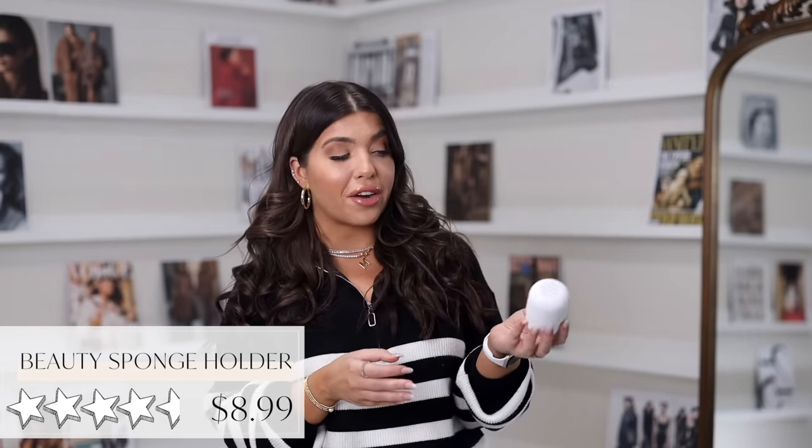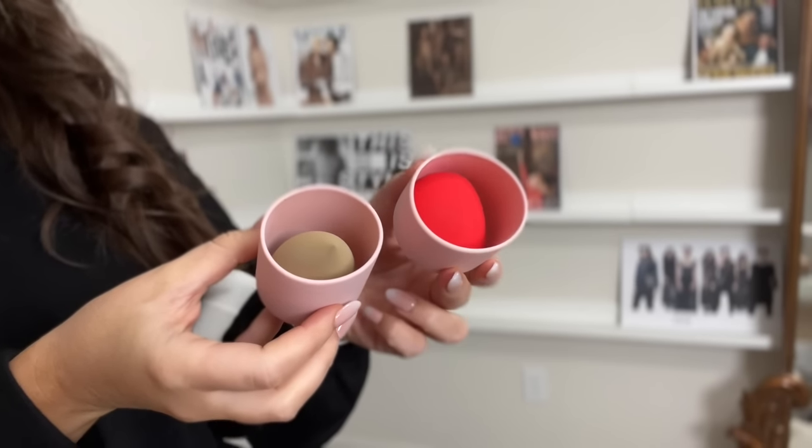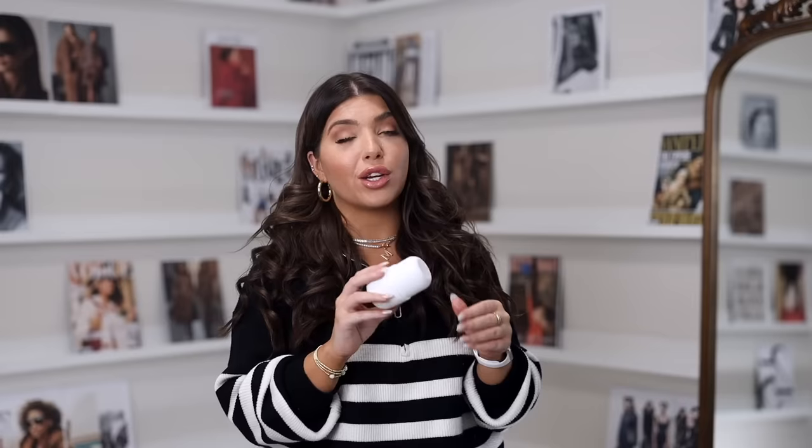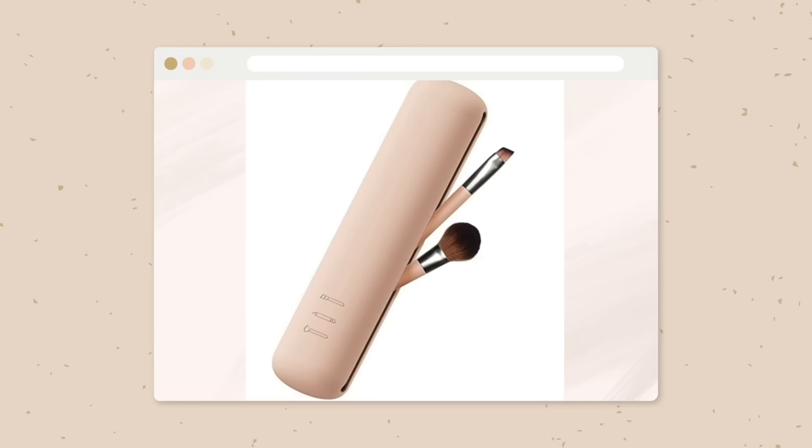I've shown this silicone beauty sponge holder before, but I had to give it another shout out because now it's available in white. Great to put any of your sponges in to keep them separate when you travel. Right now the link is for a three-pack in gray, light pink, and white. It can hold two of my sponges and has slits on either side for ventilation. I don't store my sponges in these — this is really for carrying them around so you don't get makeup all over the inside of your makeup bag, handbag, or travel bag. The same company also makes a new silicone makeup brush holder that I might have to try.